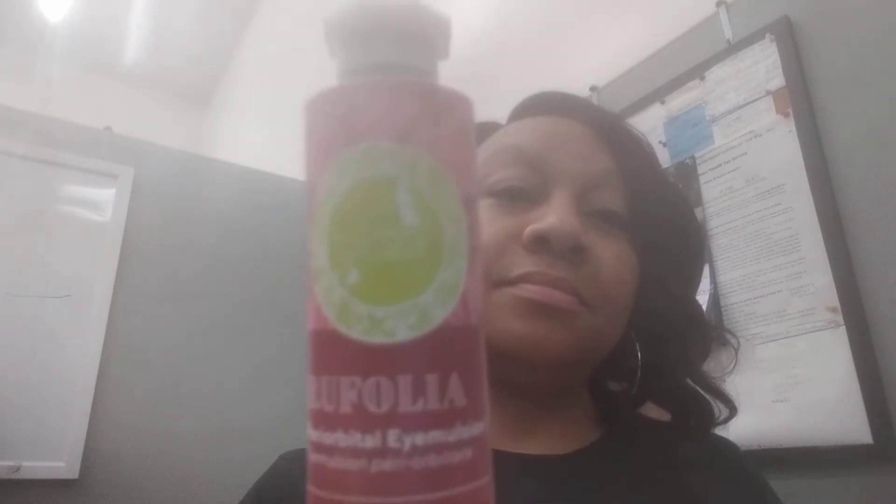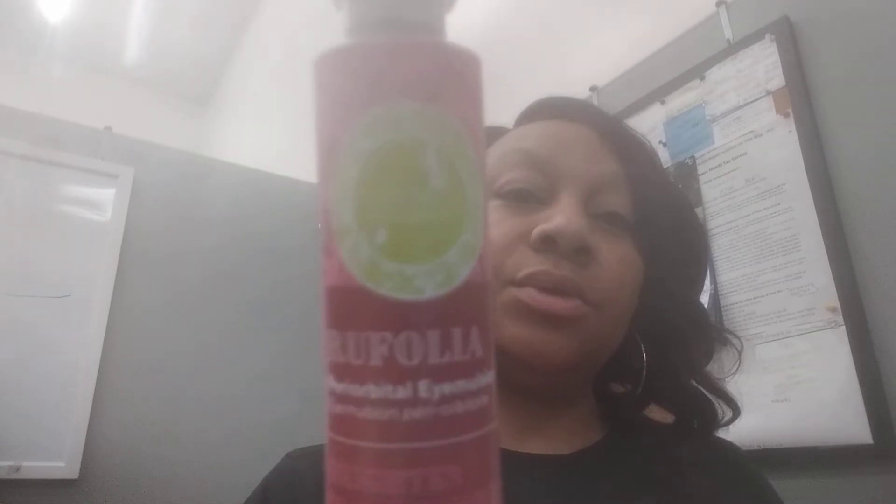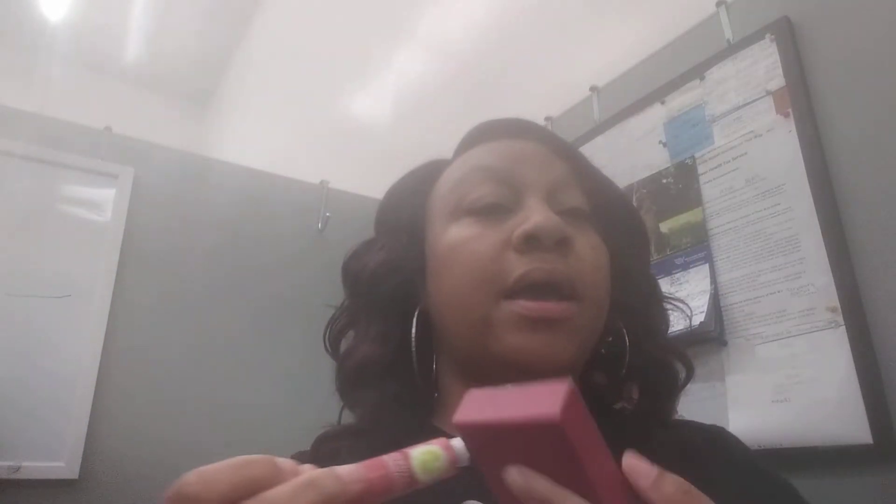It comes in a cute little sturdy cardboard box with instructions and different things included, and the product itself is in a tube. I love it! I'm going to start using it tonight — I just got it in the mail — and I'm going to do a two-week trial.